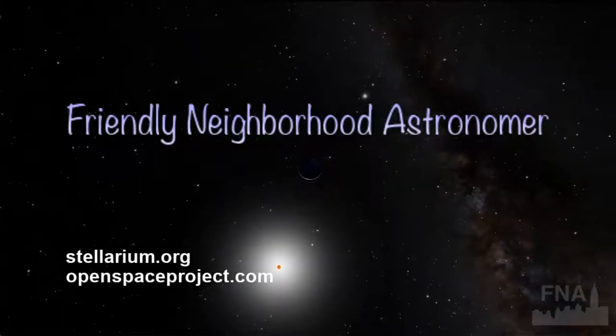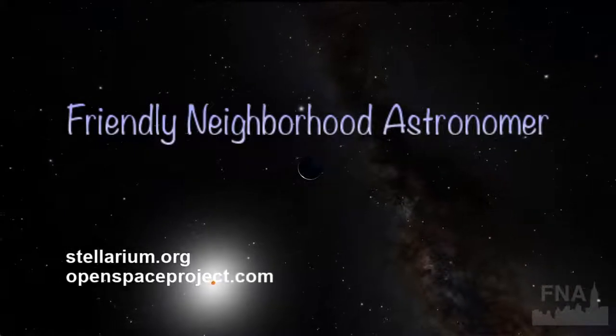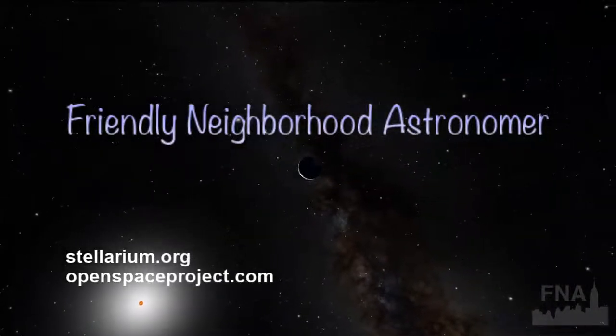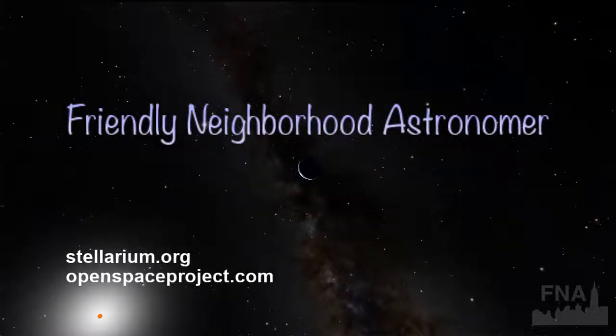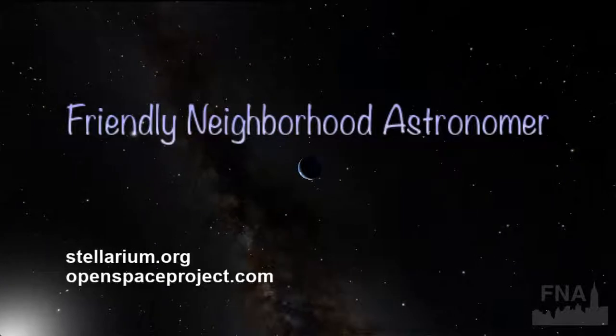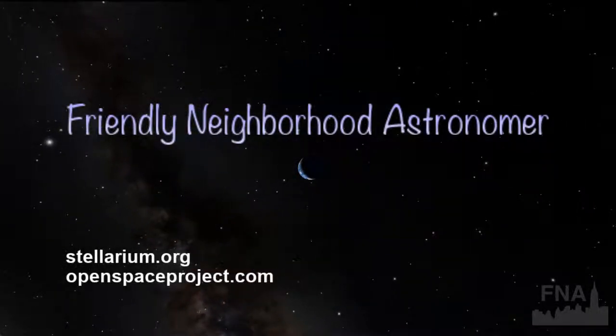All right. Good evening, world. Welcome to your weekly live stream, a tour around your celestial neighborhood. I'm Irene Pease, and I think I beat Facebook tonight because I got it set up before Facebook managed to confuse me. Thanks, Facebook, for the little Thursday evening challenge.